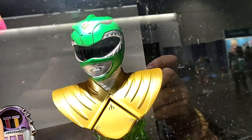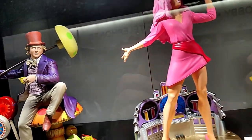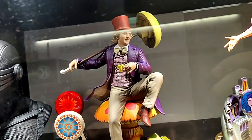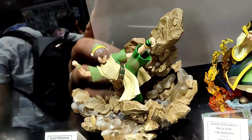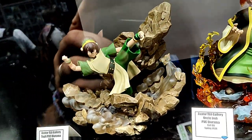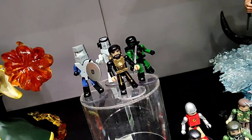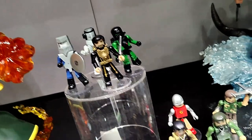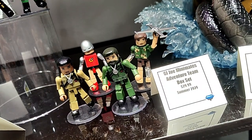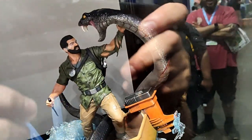Our Legends in 3 Dimensions bust of the Green Ranger. Our Premiere Collection statue of Jem of Jem and the Holograms. Our Gallery Diorama of Willy Wonka. Our Legends in 3 Dimensions bust of Snake Eyes. Our Gallery Diorama of Toph from Avatar: The Last Airbender and Uncle Iroh. Here is our Super Adventure Team G.I. Joe Minimates box set, our Regular Adventure Team G.I. Joe Minimates box set, and here is Joseph Colton biting a giant snake.